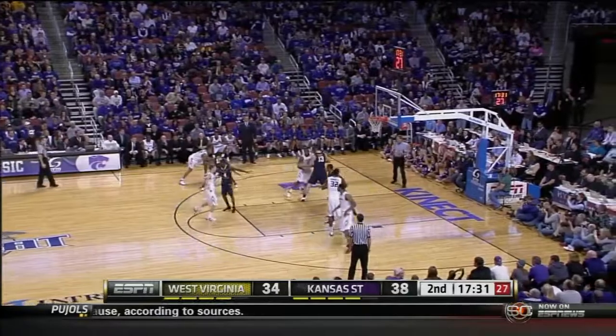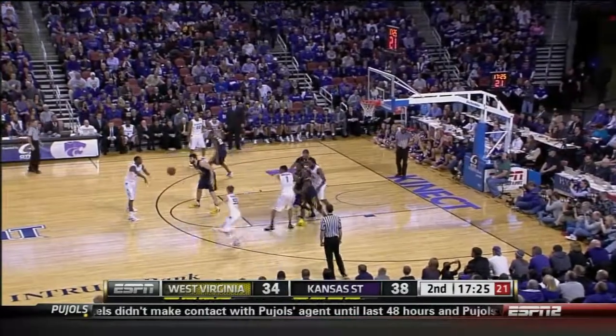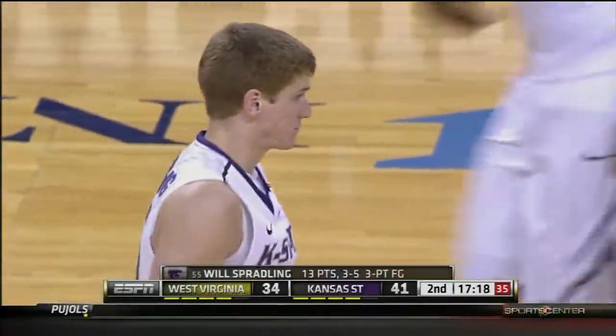Will Spratling — Bob Knight said this when he was a freshman, he pointed out how high a basketball IQ he has. Just the little things — the screen and the inbounds. And he buries a three. He's got 13.